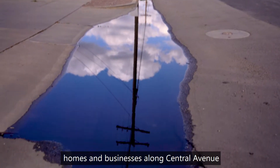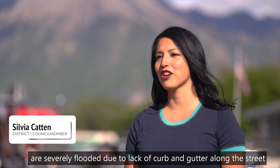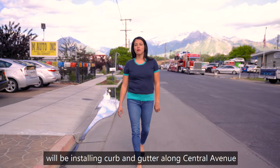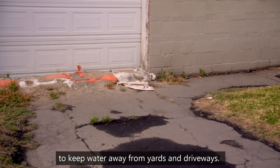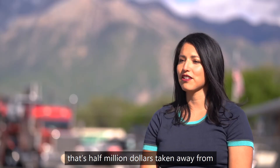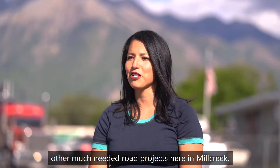After every major storm, homes and businesses along Central Avenue are severely flooded due to lack of curb and gutter along the street. This year Mill Creek's Public Works Department will be installing curb and gutter along Central Avenue to keep water away from yards and driveways. This project alone will cost roughly half a million dollars — half a million dollars taken away from other much needed road projects here in Mill Creek.